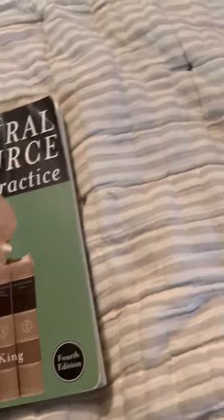Cultural Resource Laws and Practices, Chapter 4, Part 3.